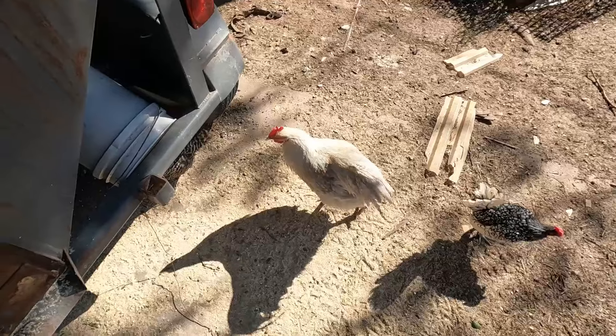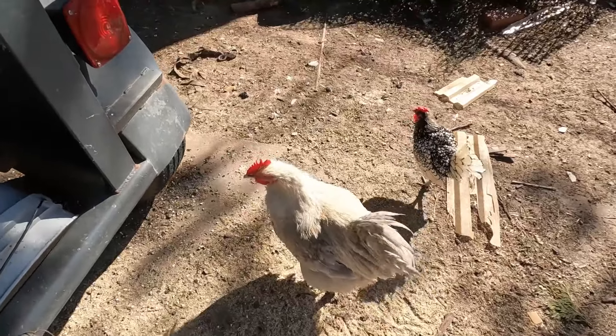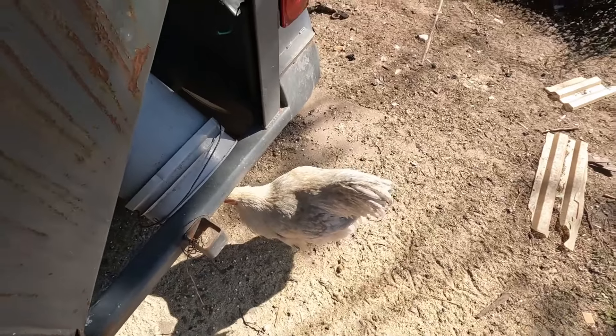One of my spare Isabelle cuckoo birds — he's kind of cool, a lot prettier than his daddy. He wants me to put more feed out so he can pick through it for some reason.